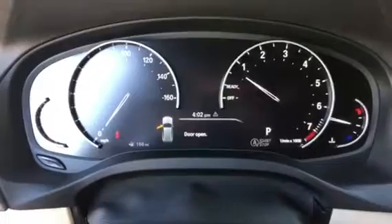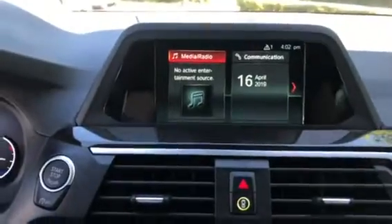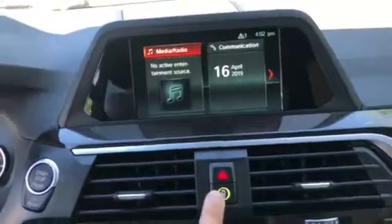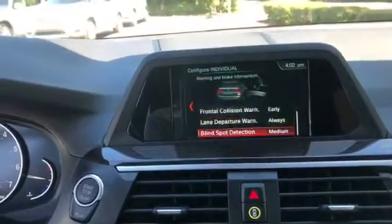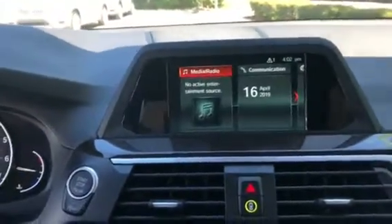Right here we have the instrument cluster, and here is the steering wheel. Here is the iDrive 6.0 system — it has Bluetooth, audio communication, and it does have safety features as well. I'll scroll down — so that's lane departure warning and frontal collision warning as well.